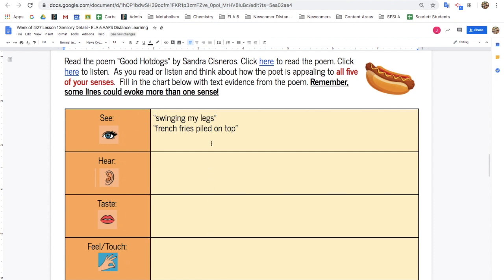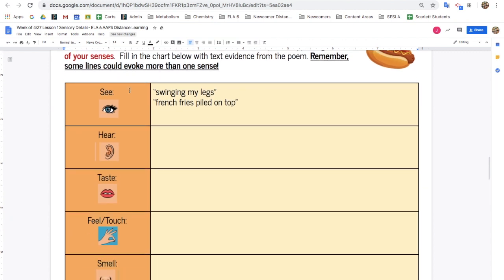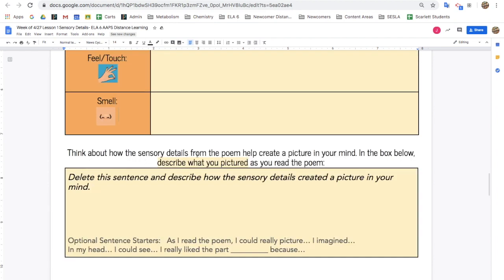Fill in the chart below with text evidence from the poem. For example, examples of seeing are "swinging my legs" or "french fries piled on top." Next, think about how the sensory details from the poem helped create a picture in your mind. Describe what you pictured as you read this poem.